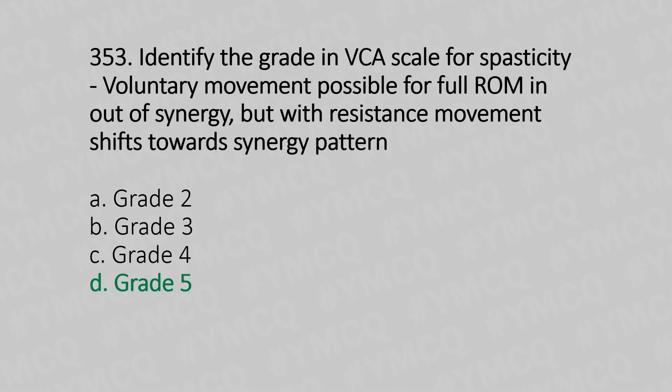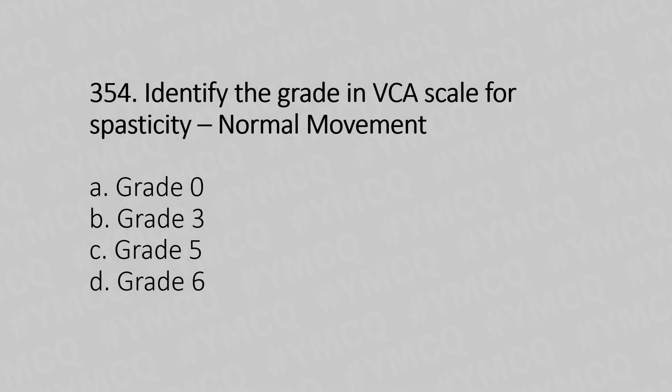Now let's move to question number 354. Identify the grade in the VCA scale for spasticity corresponding to normal movement. Option A: grade 0. Option B: grade 3. Option C: grade 5. Option D: grade 6. And the answer is Option D, grade 6.